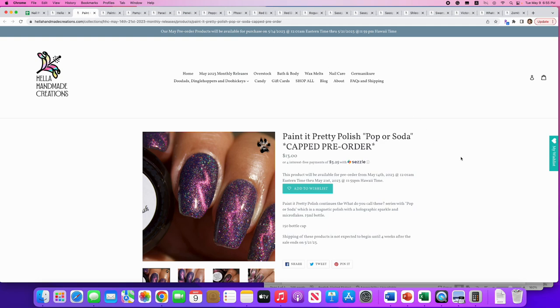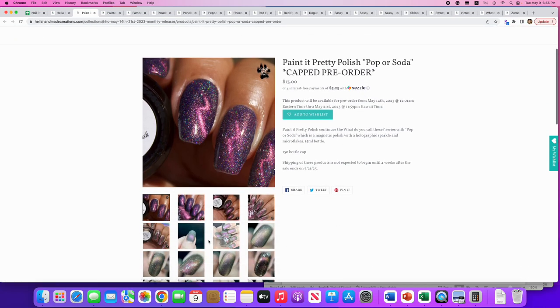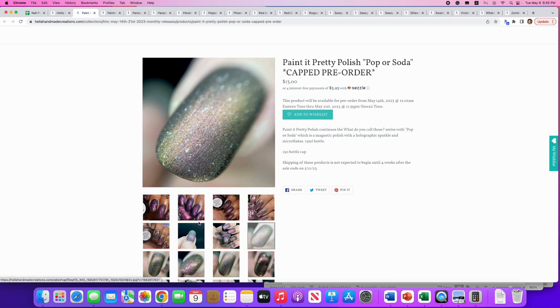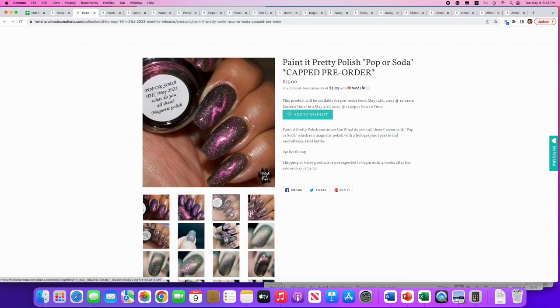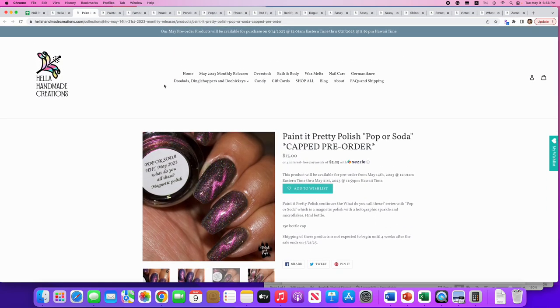Paint It Pretty Polish: 'Pop or Soda,' still doing their This or That series. It's a magnetic polish with holo sparkle and micro flakies — 150 available. I'm from California but have lived in the South for almost 30 years, so I call it soda. This is really cute — when you see that purpley vision with the little Harry Potter lightning bolt magnetic effect, that's really cool. Not for me, but I enjoy the theme.